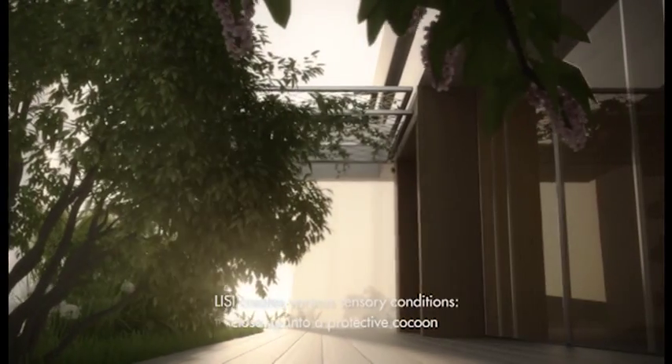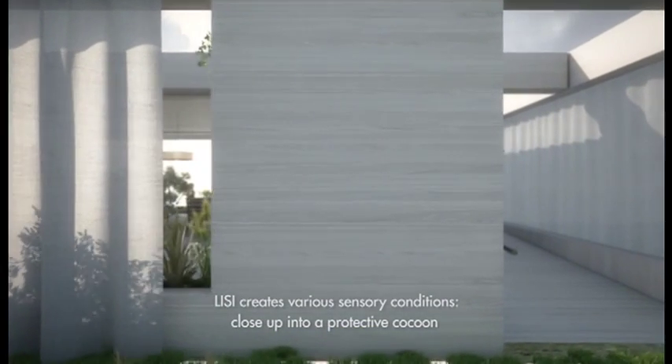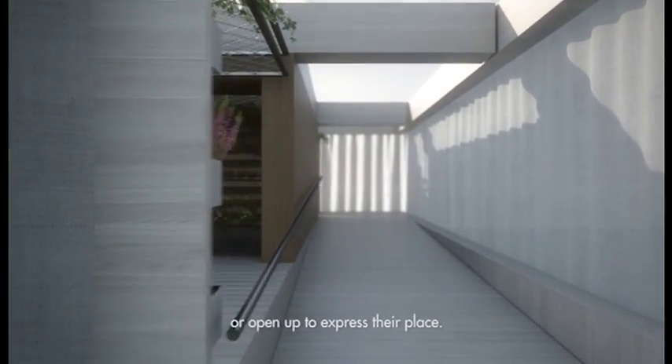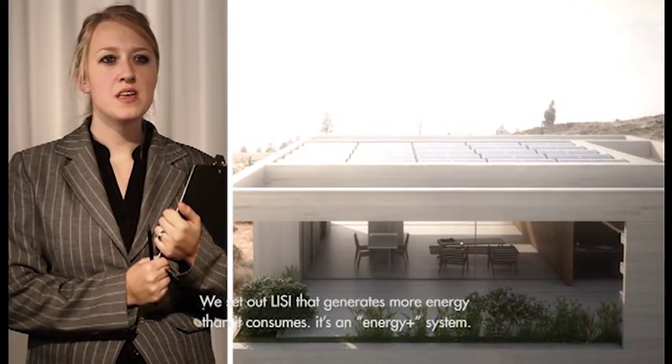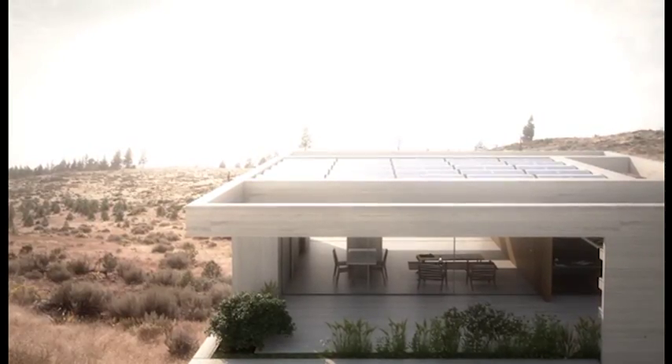Changeable architectural layers create a variety of sensory conditions. LISI can close up into a protective cocoon for the occupants, or open up to express their place in the neighborhood, or anything in between. We set out to engineer LISI as a home environment that generates more energy than it consumes — in other words, it's an energy plus system.